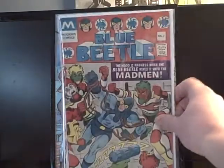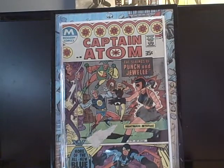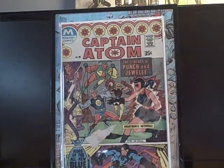I picked up Blue Beetle number three — I love these older Blue Beetles. This is a 35-cent copy, great cover, great condition. I also picked up Captain Atom number 83. I think this is an early Ted Kord appearance — second or third appearance in Bronze Age. Not the best condition, got a big tear in the cover, but other than that the book is actually pretty nice. It was a quarter so I don't care.